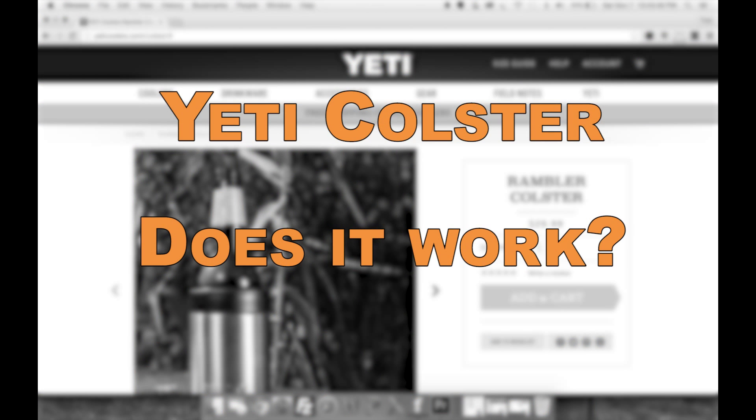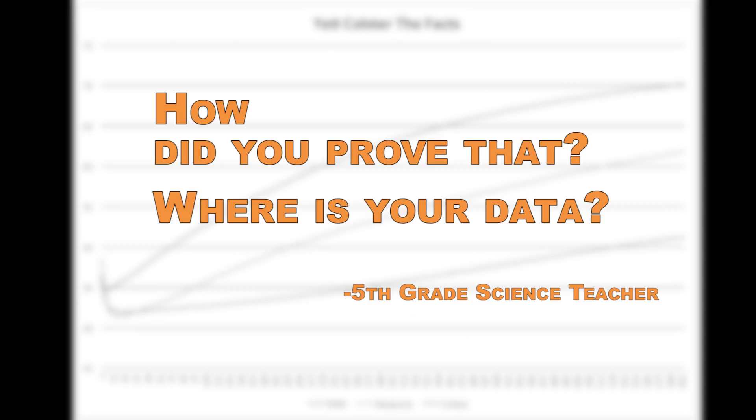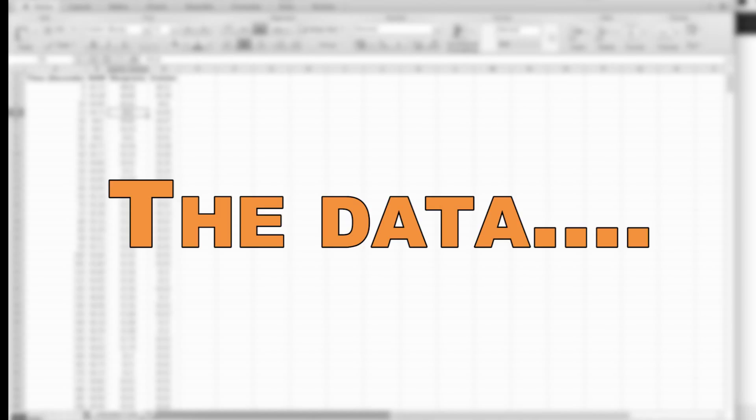The Yeti Coolster — does it actually work, or is it just another hyped-up product? There are dozens of YouTube videos comparing the Coolster to other can insulators, but none of them are very scientific — basically they have no chart, as your fifth-grade science teacher would say. In this video we will do just that.